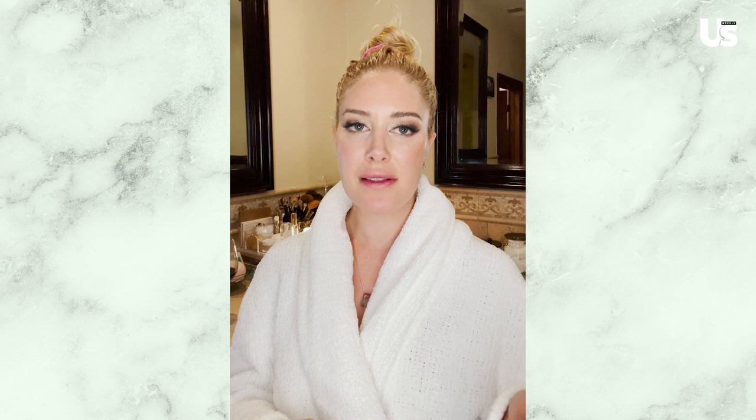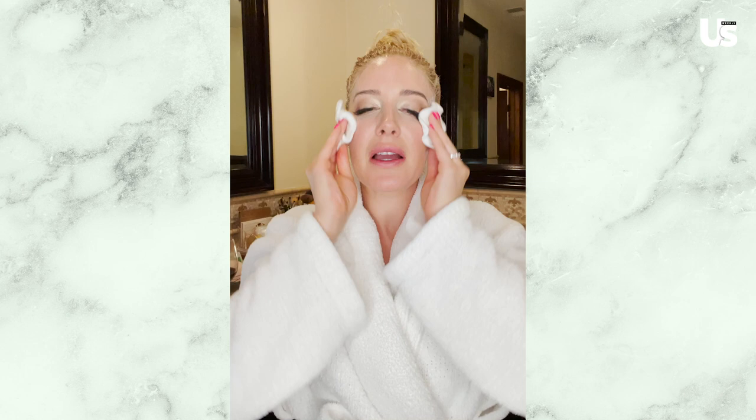Do I look like a Victoria's Secret angel? Obviously not, but it's fun to pretend. Then I'm going to use this Fuman Sense Pratt Daddy makeup remover. What's so great about this is that it is oil-based, which actually doesn't leave your skin feeling oily — which I thought it would — and it contains antiseptic and toning properties. So that's great because it doesn't destroy the skin and damage your face like conventional makeup removers do when they remove makeup off your skin.